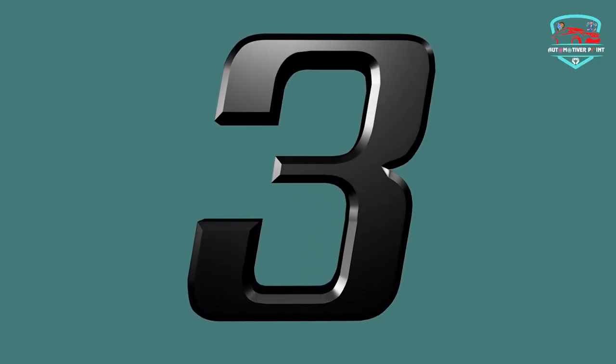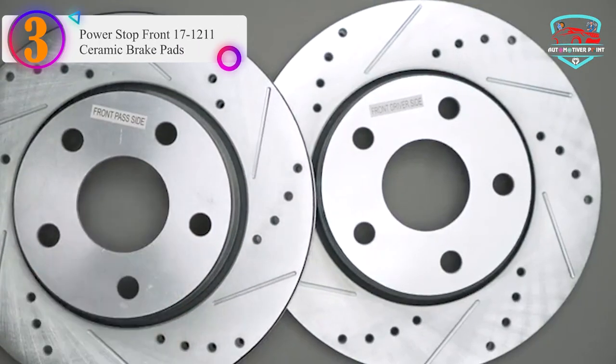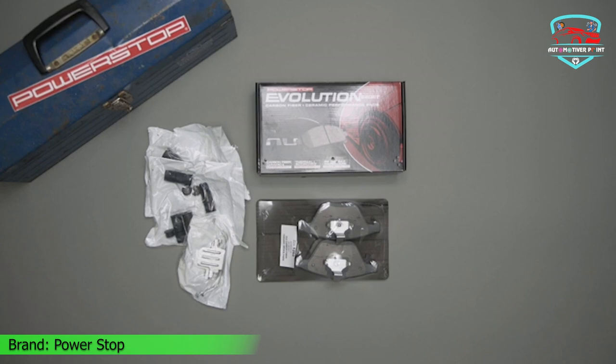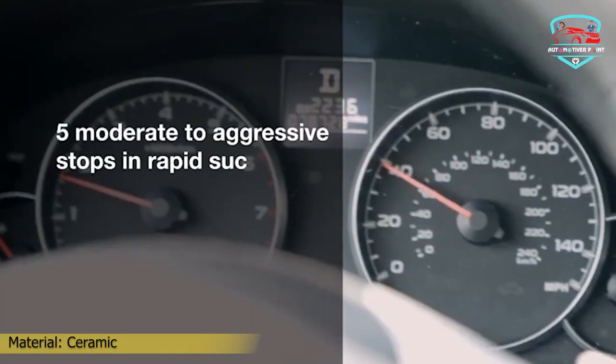Number 3 in our list: the Power Stop Z17 Front Ceramic Brake Pads. These are the perfect solution to keep your wheels clean and ensure noise-free braking. Designed with a low dust formula, these brake pads minimize dust buildup, keeping your wheels looking fresh and reducing the need for constant cleaning.